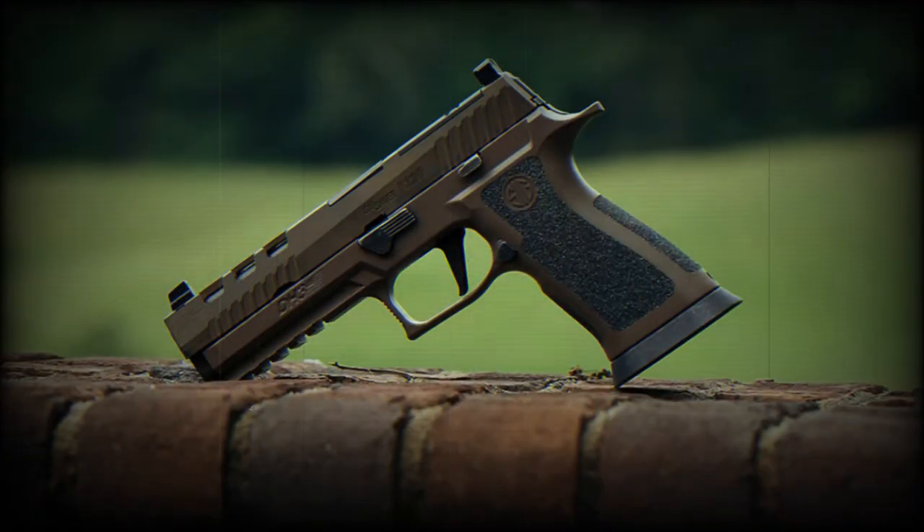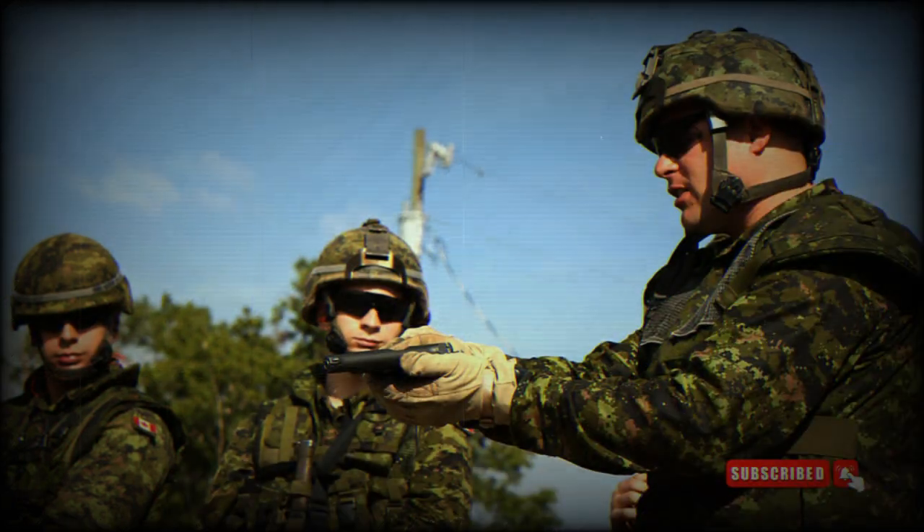The Canadian Army has begun introducing the SIG Sauer P320 pistol, designated as the C22, to replace the long-standing Belgian-originated FN Browning GP 9mm pistol, which has been in service since 1944.